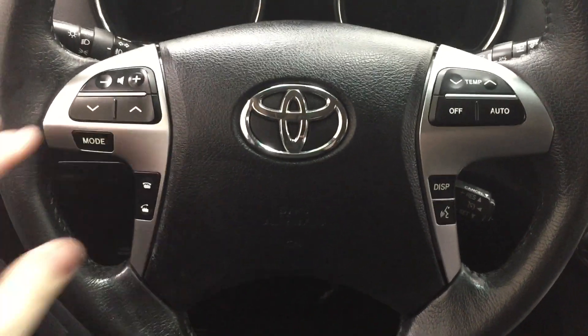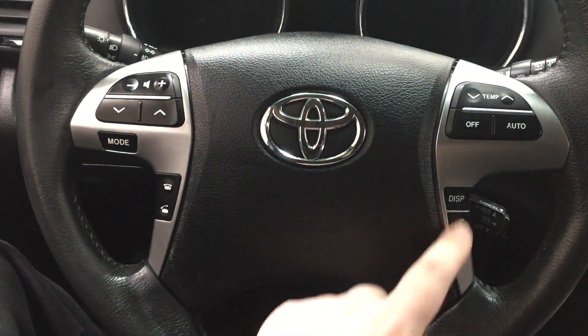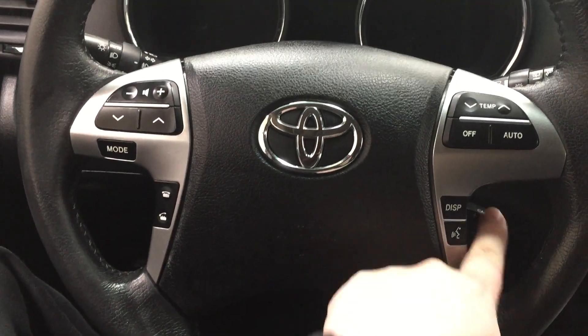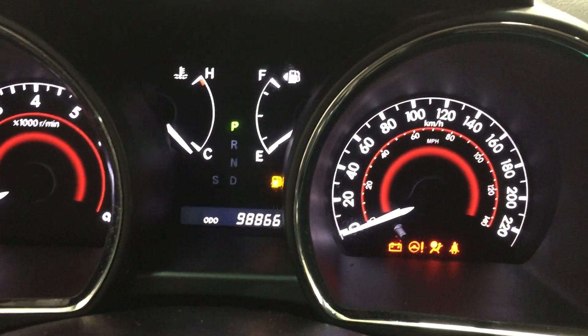A couple of the controls you'll see on the steering wheel include your volume control, scroll function, mode select, Bluetooth, temperature control, display, voice recognition, and cruise control. I'm just going to close in on the exact kilometers just so you can see what it's currently sitting at.